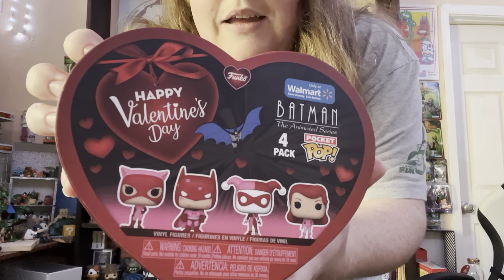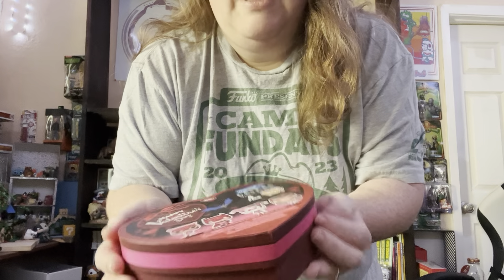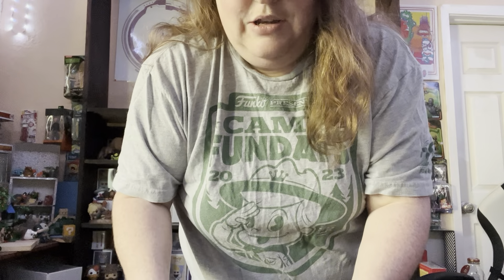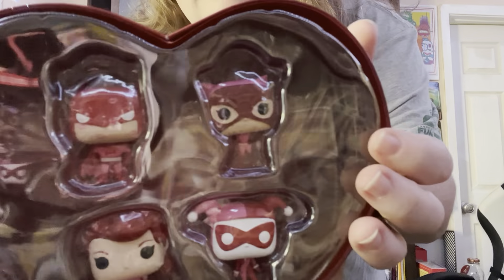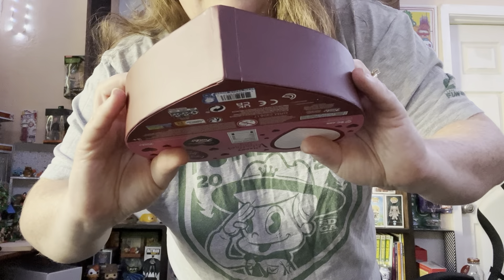We have our Happy Valentine's Day four-pack of Batman, Catwoman, and Harley. I love it so much because Batman's so cute with all the little kisses. Batman is my favorite superhero — or hero. He has no superpower.